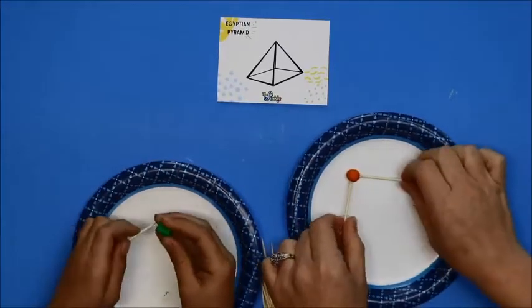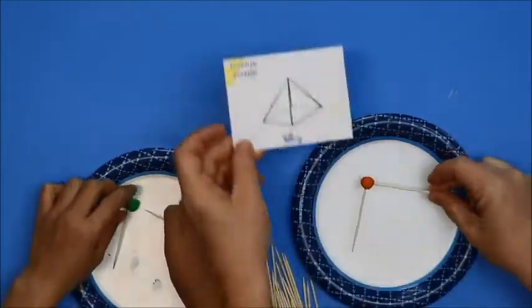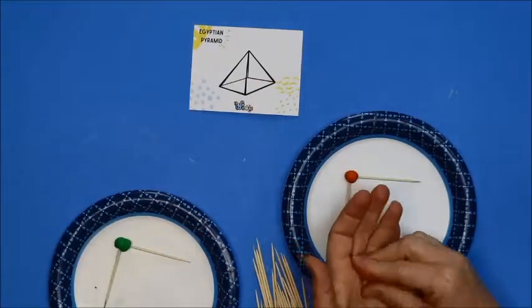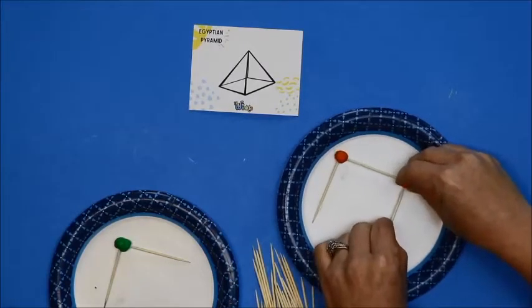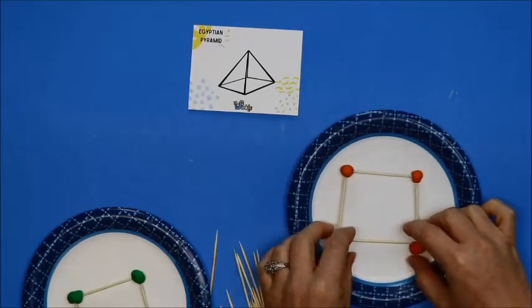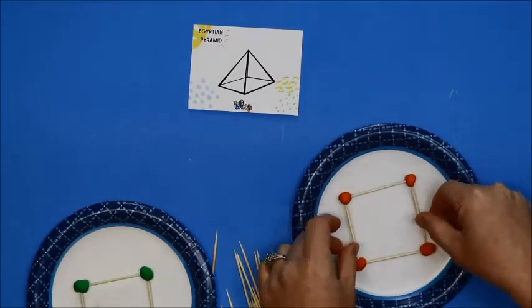We're going to take two toothpicks and make a right angle. If you're not sure what a right angle is, this card is a right angle. A right angle is what we use to make squares and rectangles. You're going to get another ball of clay, put it at the end of the toothpick and put another toothpick into it — because we are making a square. Make sure it's not sticking too much to your paper plate because we're going to be moving the square later. Don't get too frustrated — this is made out of toothpicks and clay, so it will be kind of fragile, and as you're trying to move it around it might come undone and you can just redo it.